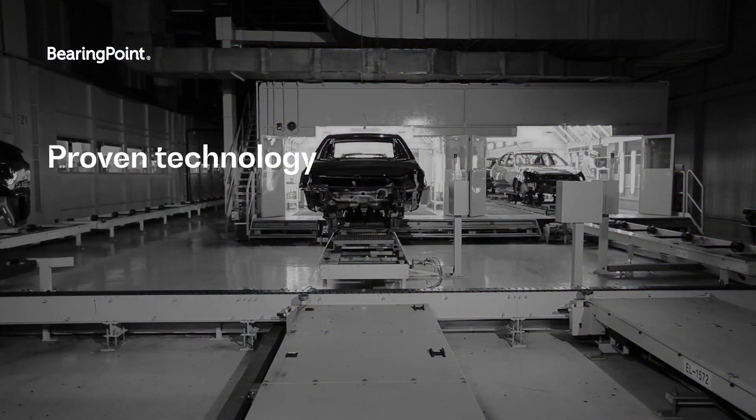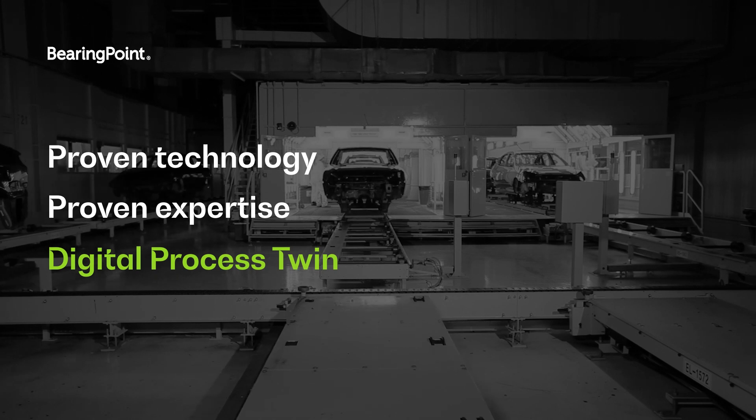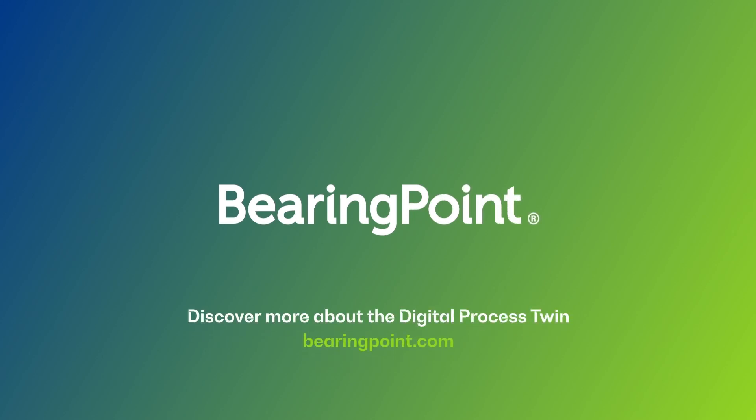BearingPoint can help you develop your business case, create the roadmap, and drive the transformation. Start your digital revolution towards a truly smart factory with the BearingPoint digital process twin.